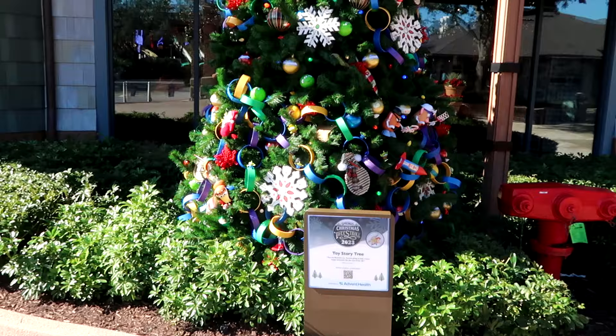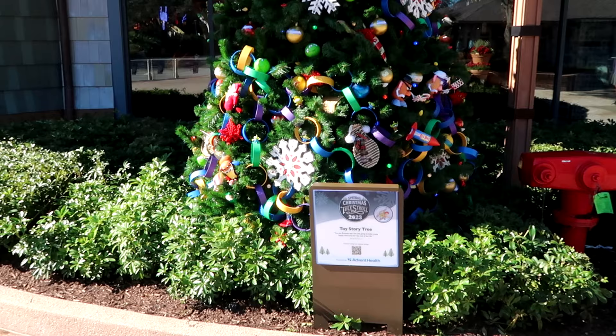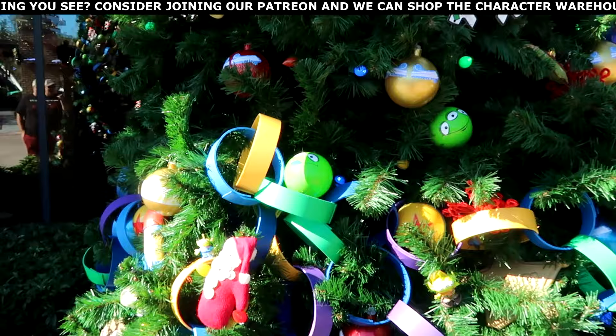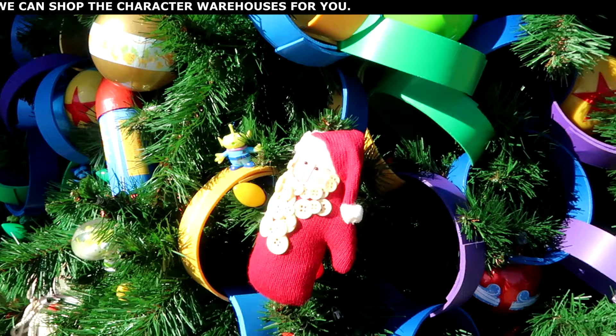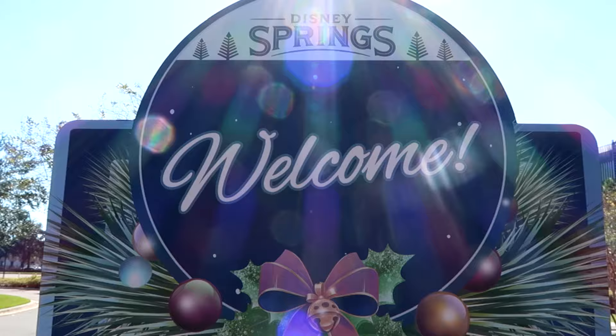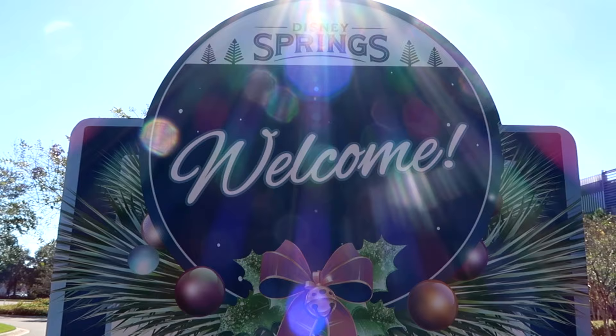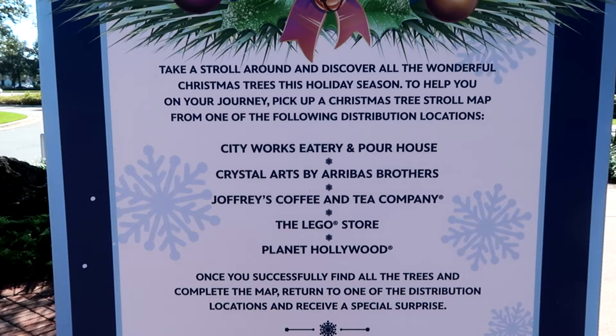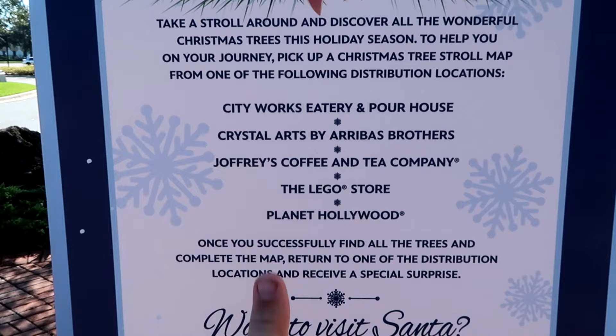Towards the back exit here to the World of Disney, they have the Toy Story tree up for the holiday 2023 tree stroll. Look at that — you've got Alien from Toy Story Christmas ornaments, Santa Clauses peppered in, Slinky Dogs, and even some Pixar balls on this tree. There's signage right here: 'Welcome to Disney Springs — take a stroll around and discover all the wonderful Christmas trees this holiday season.' Pick up the Christmas tree stroll maps from the listed locations.